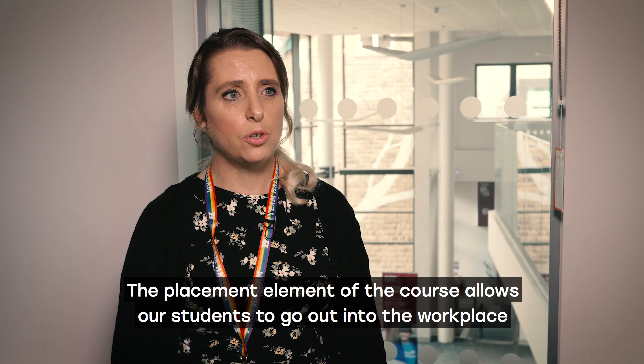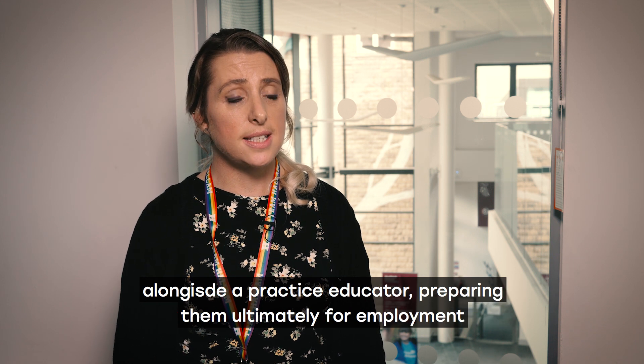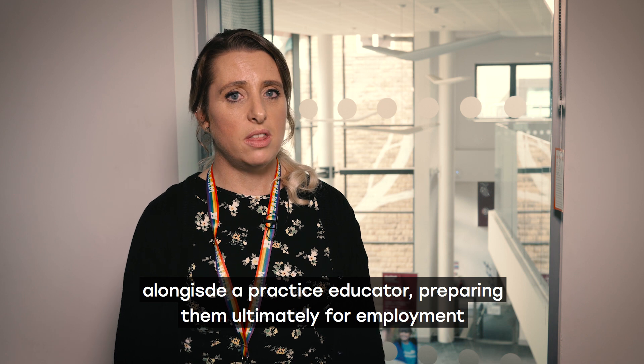The placement element of the course allows our students to go out into the workplace alongside a practice educator, preparing them ultimately for employment within the sector.